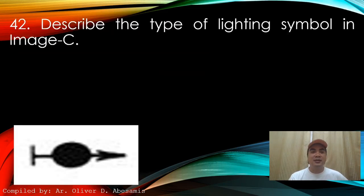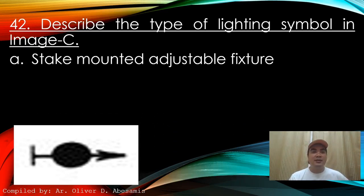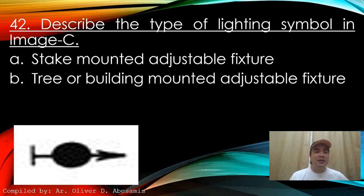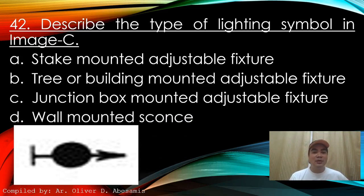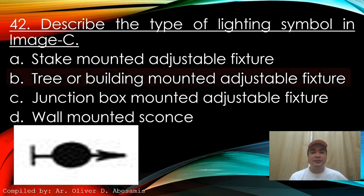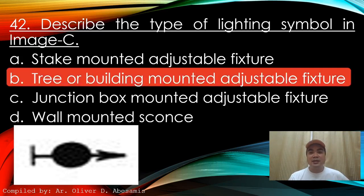Next: Describe the type of lighting symbol in this image. A. Stake mounted adjustable fixture. B. Tree or building mounted adjustable fixture. C. Junction box mounted adjustable fixture. D. Wall mounted sconces. Answer: B. Tree or building mounted adjustable fixture.